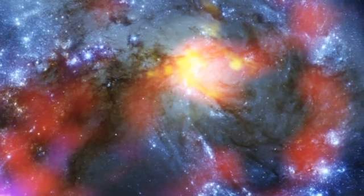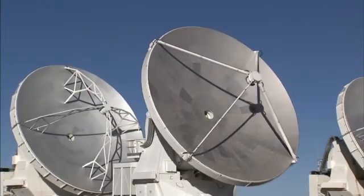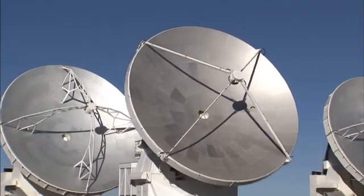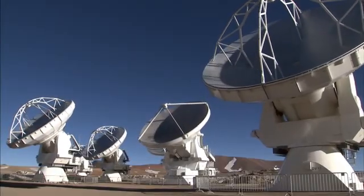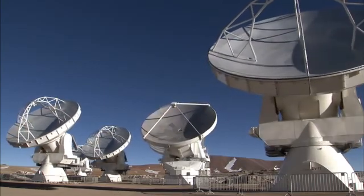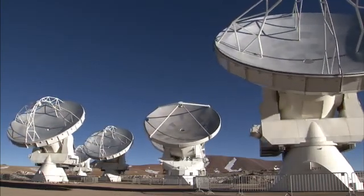Observations like these will be vital in helping us understand how galaxy collisions can trigger the birth of new stars. This is just one example of how ALMA reveals parts of the universe that cannot be seen with visible light and infrared telescopes.